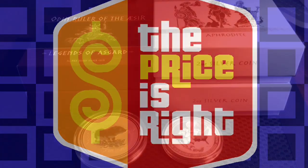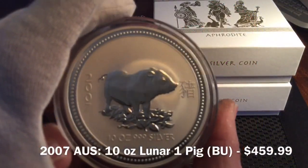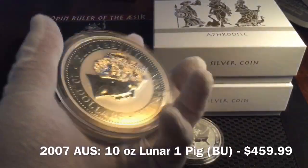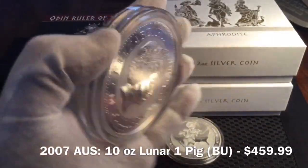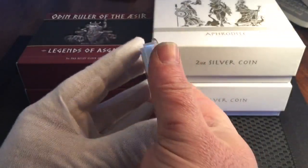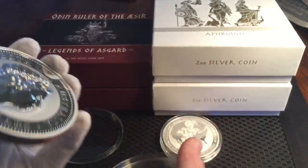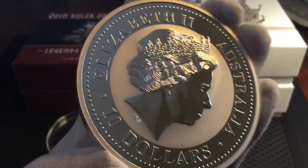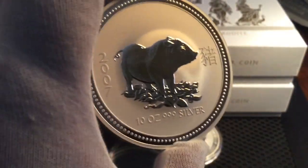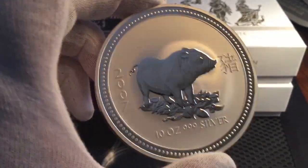This first one is beautiful, brilliant uncirculated 2007 10-ounce Lunar One Series, Year of the Pig. I've got it for $459.99. Apmex has a comparable coin for $550, and the only one on eBay I can find is $700, and it's not in very good shape. This is in fantastic condition.